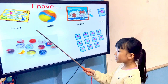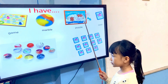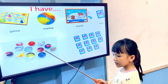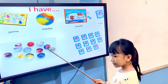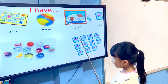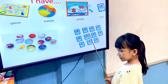What do you have? I have a game. I have a marble. I have a puzzle. I have a card. What do you have? I have marbles. How many marbles do you have? I have 12 marbles. Very good. How many cars do you have? I have 11. Very good.